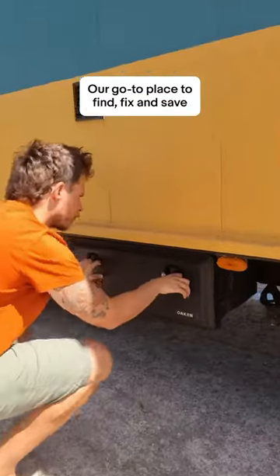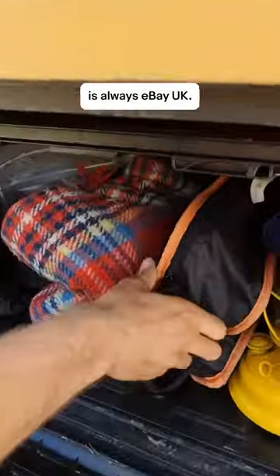Our go-to place to find, fix and save on parts and accessories is always eBay UK. The buying process is super easy and there's a huge variety of products.